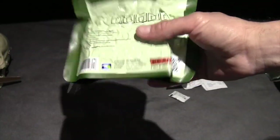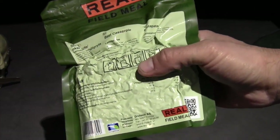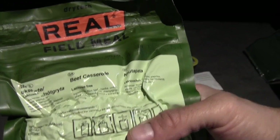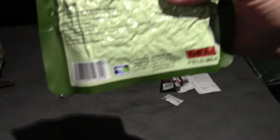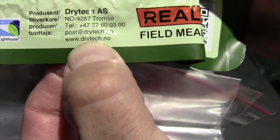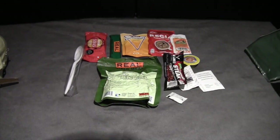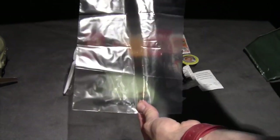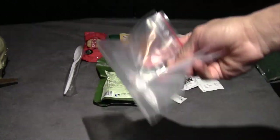These rations and meals are available on this website if you can translate it. Dry Tech is the name of the company that makes the Real Field Meal — that's drytech.no.